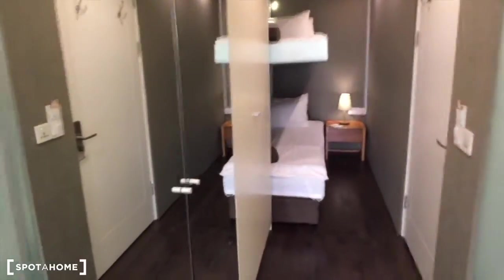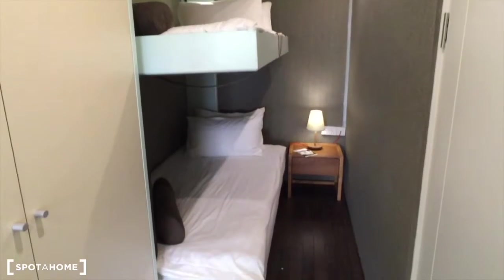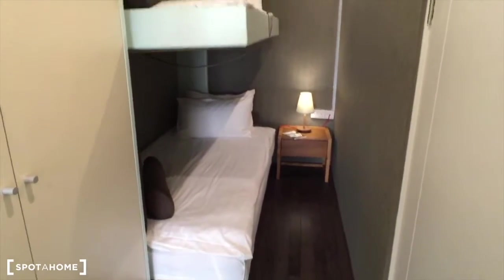I can show you this apartment, please follow me. On the left you can see two beds, so this is kind of the bedroom part of the apartment.